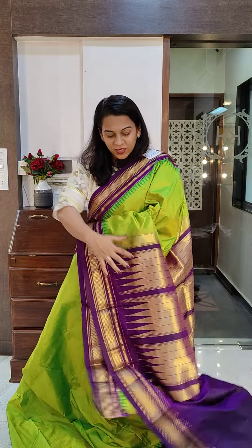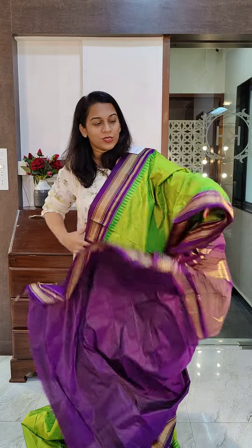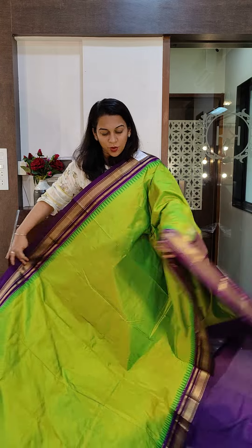This is the first one — a lovely parrot green and wine color. A stunning and very different combination. This is the beautiful pallu and this is the contrast blouse. If you like it, please take a screenshot and send it to me on WhatsApp.